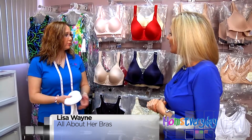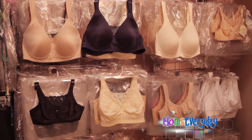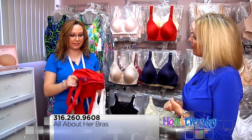At All About Her, we carry a lot of different sizes and styles for women of all shapes and sizes. We have from a double A to an N cup in stock. We can even get some pretty bras in the bigger cup sizes. This is actually an N cup.